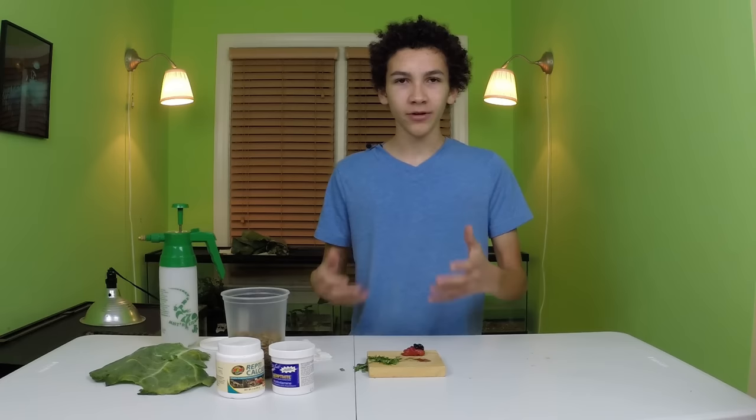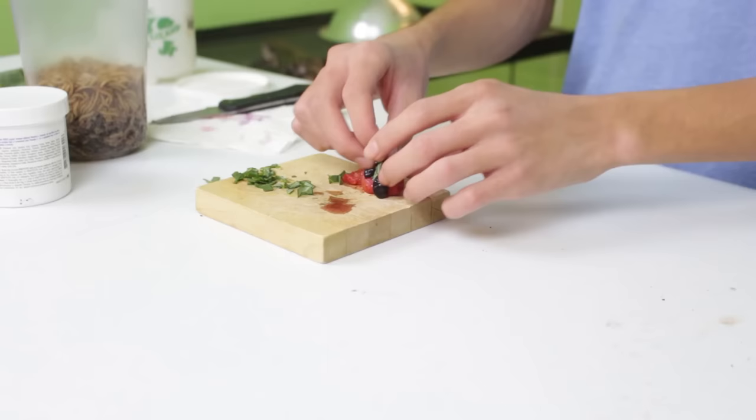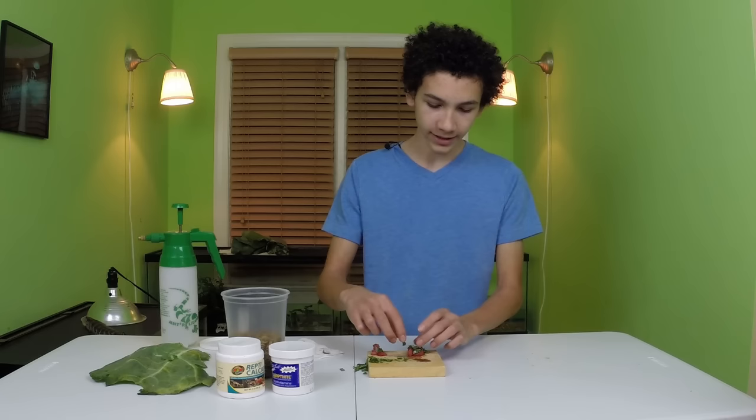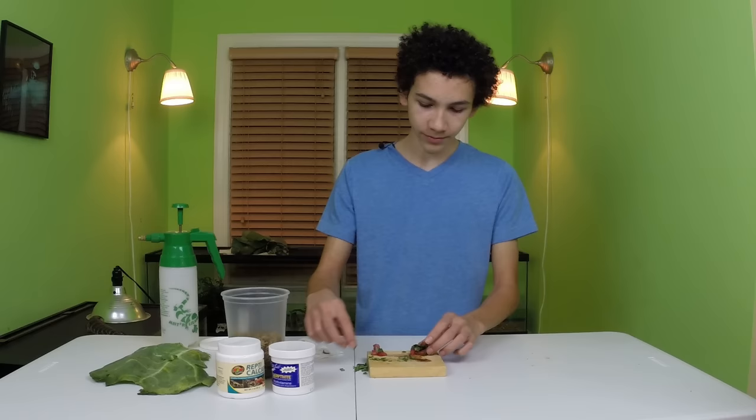So what I'll do is just sprinkle some greens into this tasty fruit that she'll like. I'm gonna cut it up a bit more and really mush it all up into a nice little salad — or smoothie, whatever you want to call it. I pre-cut these greens so that they're nice and bite-sized and she really can't avoid them while eating the other food.